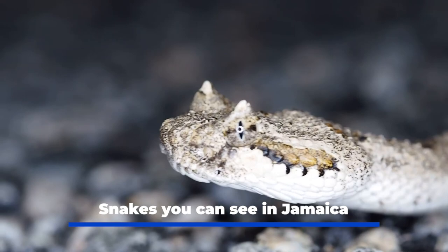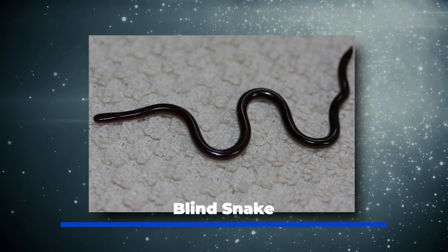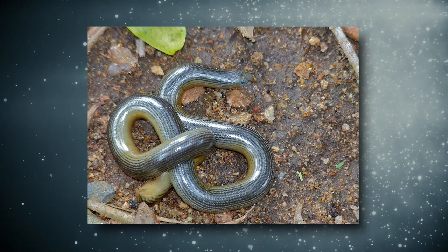Snakes you can see in Jamaica. Jamaican boa slash yellow snake, the largest snake in Jamaica — it is nocturnal and mainly arboreal. Blind snake, the smallest and most common snake in Jamaica; blind snakes resemble earthworms and spend most of their time underground. Jamaican dwarf boa: there are several species of dwarf boa on the island, also called thundersnakes.